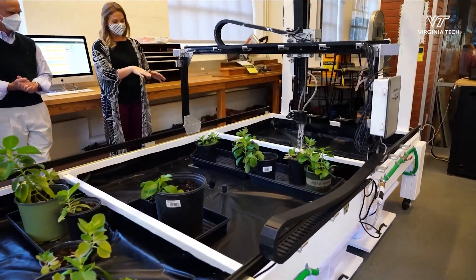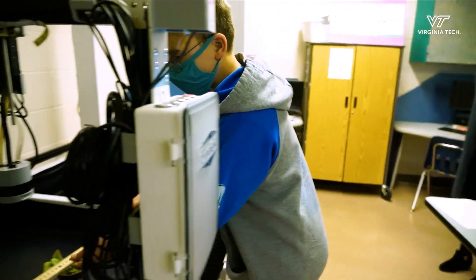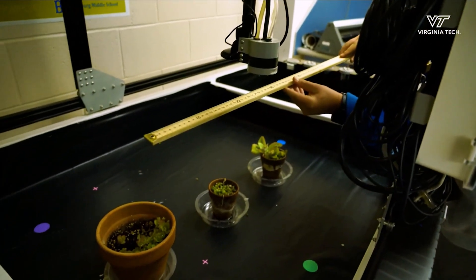Wells and his doctoral students design, develop, and test the instructional modules, and work with the middle schoolers, giving them a chance to see STEM in action.